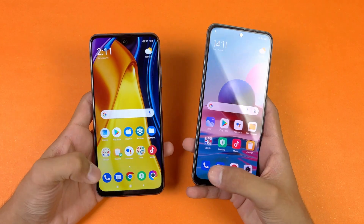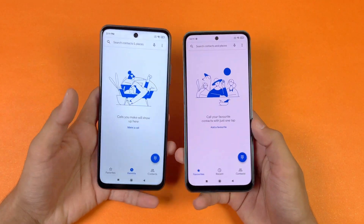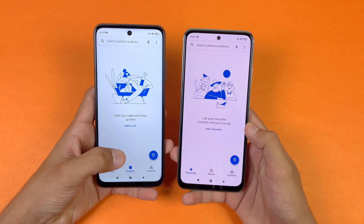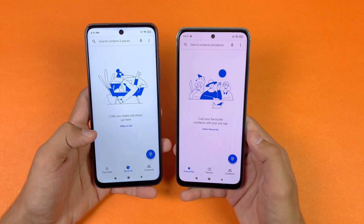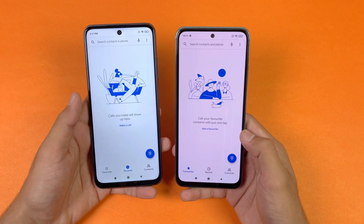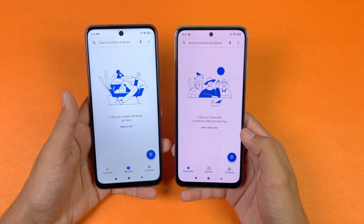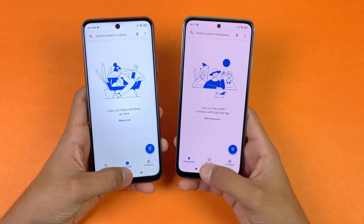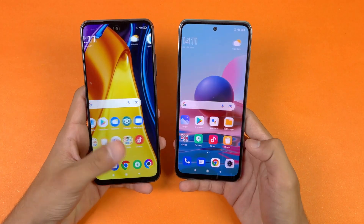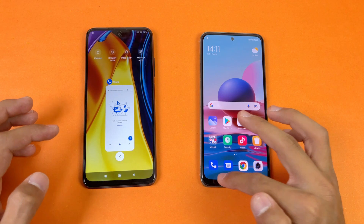Both phones have a very similar display setup. The POCO M3 Pro 5G has a Full HD IPS LCD display with a 90Hz refresh rate, while the Redmi Note 10 has a Full HD AMOLED display with a 60Hz refresh rate. Both phones also feature a punch hole, which is smaller on the Redmi Note 10 compared to the POCO M3 Pro.